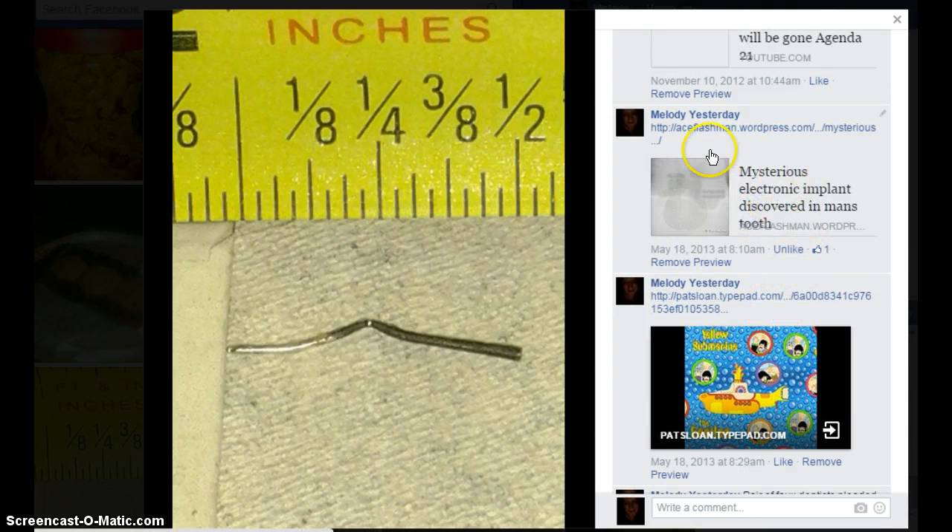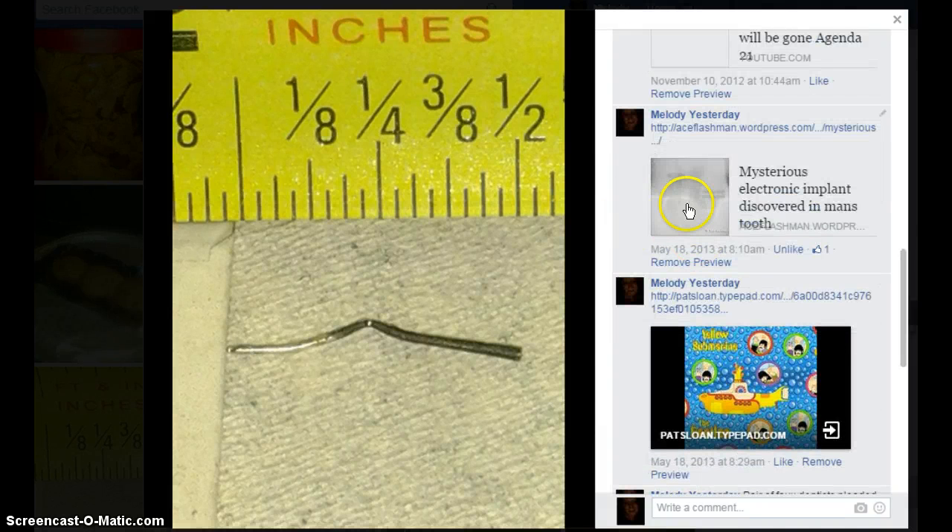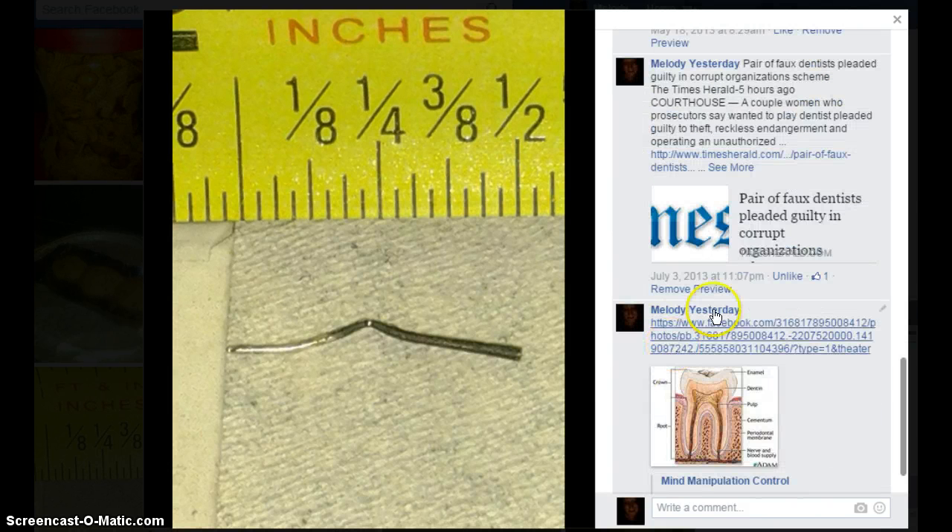I gave this one a look, but this news source — I didn't really like that after they updated and said the mystery had been solved. I read the article that it had supposedly been solved in and there was nothing. They didn't expose how it had been solved. To me it's still a mystery. But that implant, to me, looked like the yellow submarine.